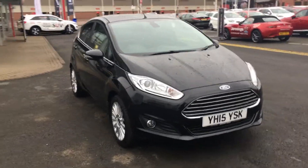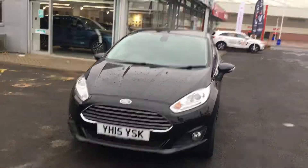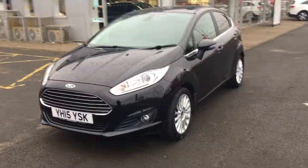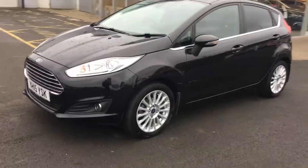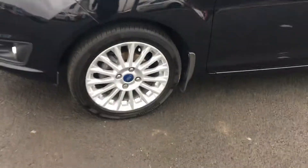Welcome to Jennings Motor Group. Today I'm going to show you this Ford Fiesta 1.6 petrol PowerShift automatic Titanium spec 5-door. As you can see, this is finished in Panther Black metallic and has these really smart 16-inch alloy wheels on the car.